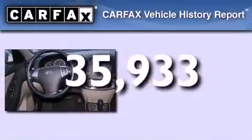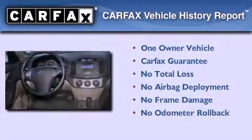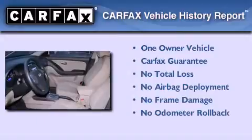This vehicle has less than 36,000 miles. This Hyundai has had only one owner and it qualifies for the Carfax buyback guarantee.